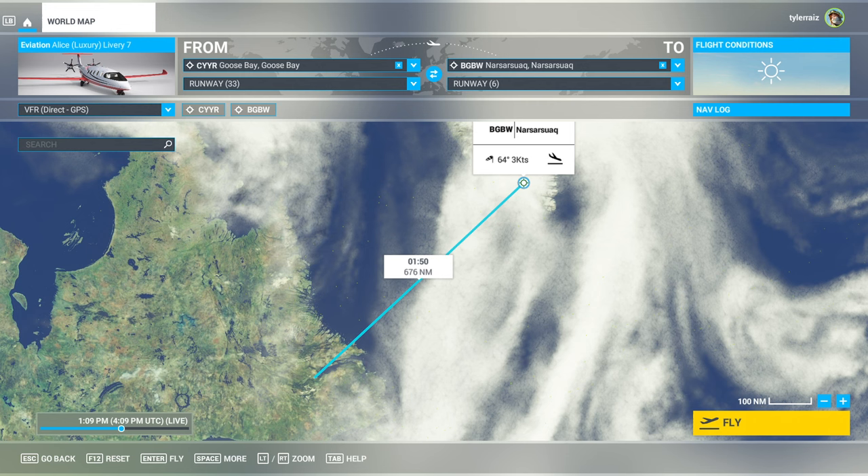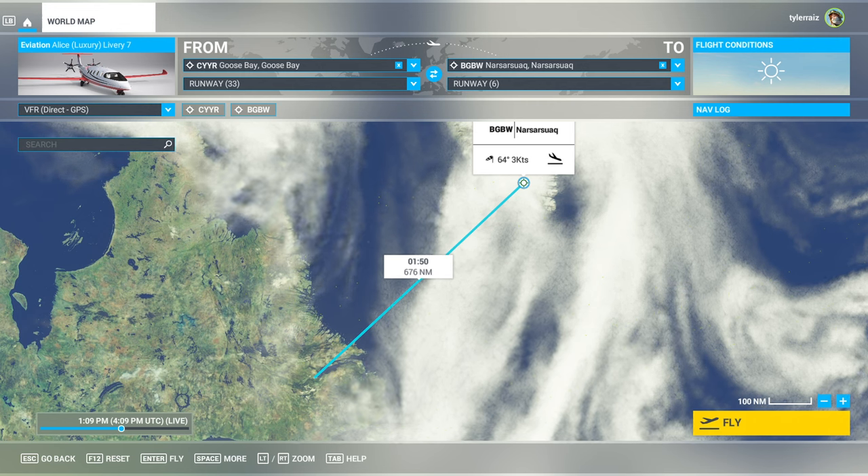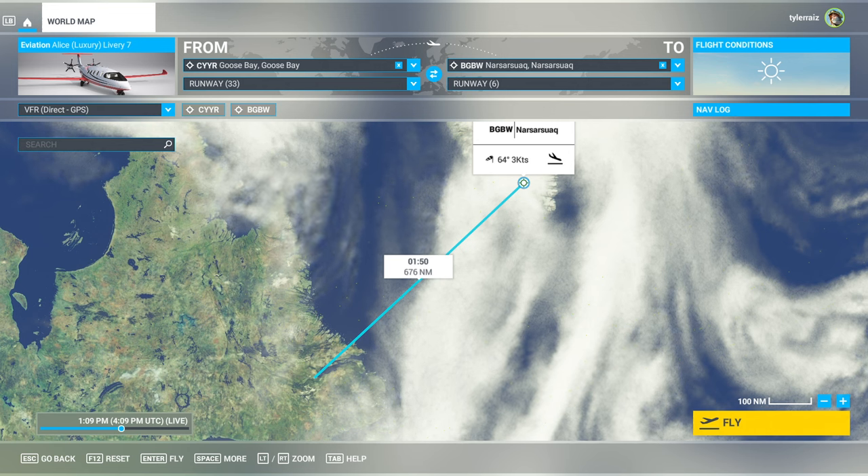I'm not going to review this plane — I'm doing something completely different. I'm going to test its actual range, because this is an all-electric plane. It has a battery, or many batteries, and that means I have range anxiety.